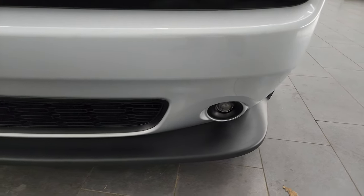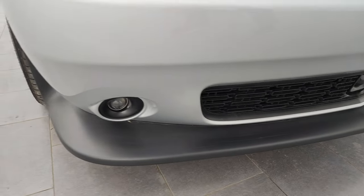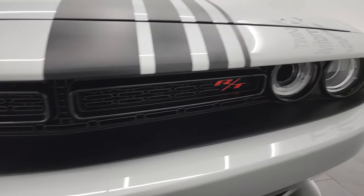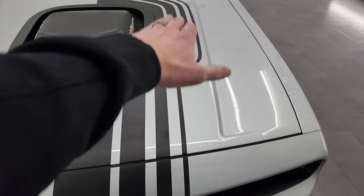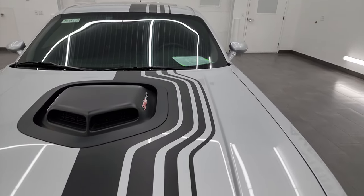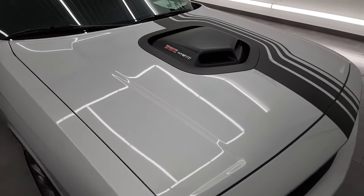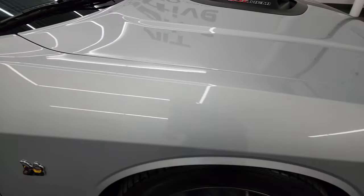The front bumper and lower valence are in fantastic condition — no scuffs, no scrapes. You can see the front bumper has never been drilled into. We're going to turn all those lights on at the end of the video. It has the shakedown graphics going down the center of the car and, of course, the shaker hood scoop — I'll show that when we start it up. The hood is absolutely perfect, no dents or dings. The passenger side front fender is absolutely perfect as well.